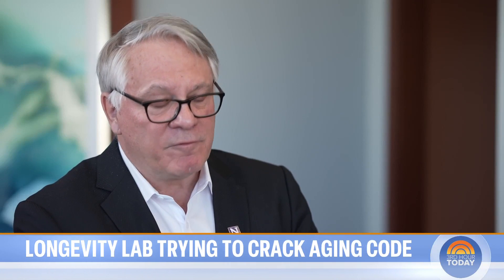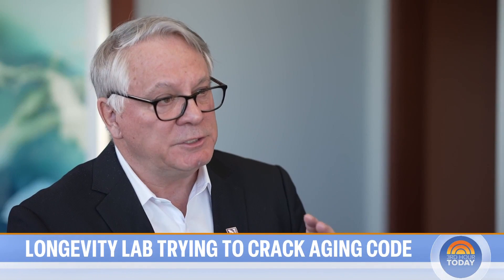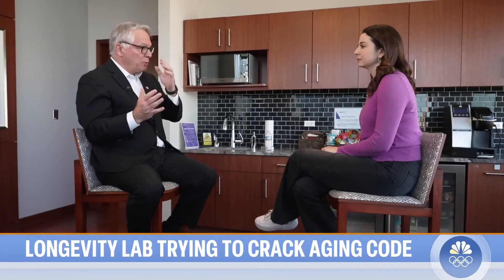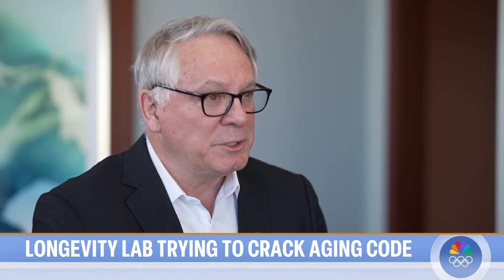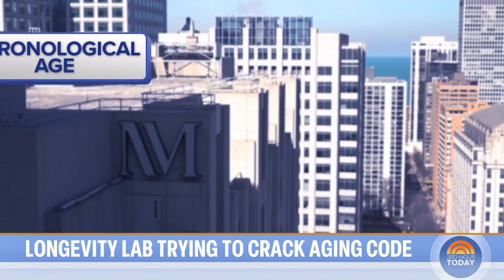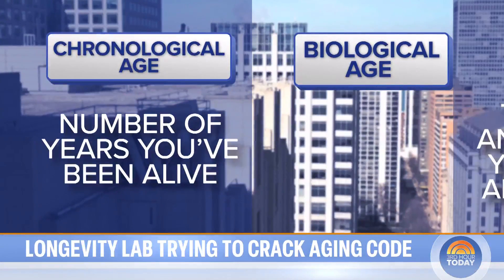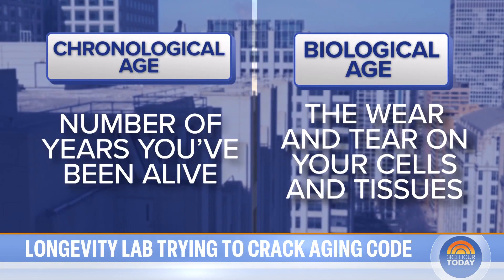We measure a variety of different things that change as a function of age. We do physiological measures, we do structural measures, we do molecular measures, and we sprinkle in a little bit of AI as well that gives us an overall picture of what your biological age is. His team wants to compare chronological age, or the number of years you've been alive, to biological age, or the wear and tear on your cells and tissues.